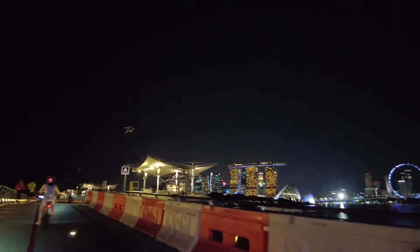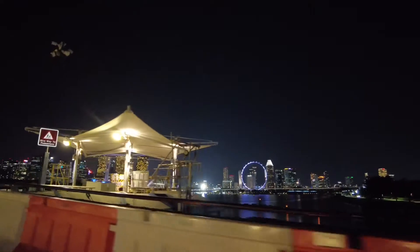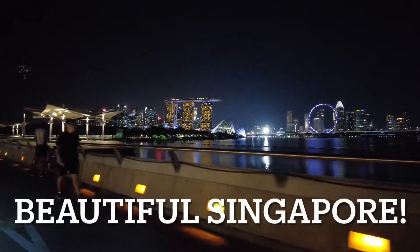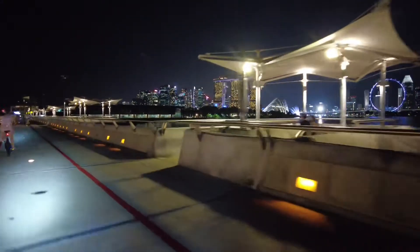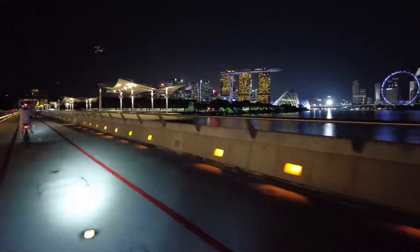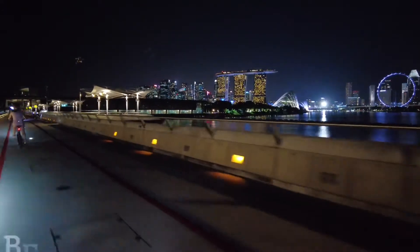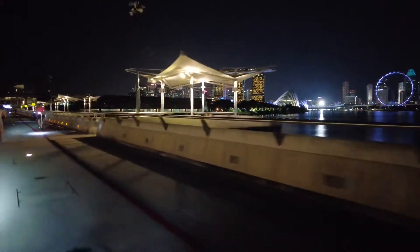And isn't that just beautiful? Evening. So beautiful. Enjoy the views. Nice. Can't beat this view, man, people. Come to Singapore, take a look. When we can travel.